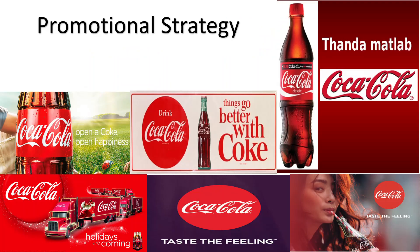Promotional strategy: in India, various slogans are used for promoting their brand. They focus on brand image and try to attach emotionally. Through various tools they use — like social media, advertisement on TV, and newspapers — these are the promotional strategies of Coca-Cola.